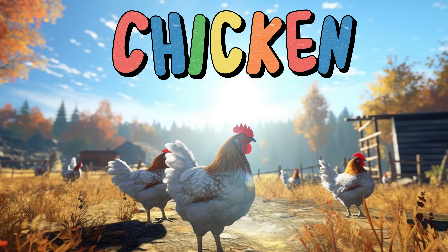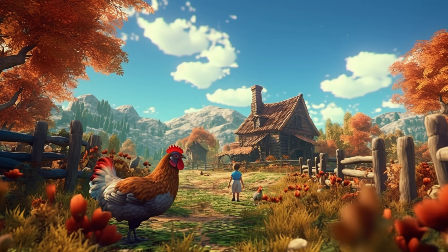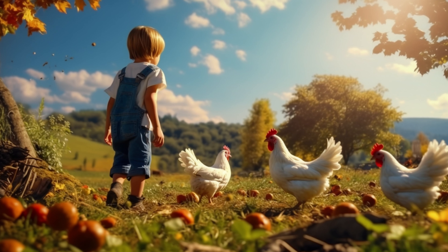Chicken. Chickens are small, feathered animals that live on farms. They come in different colors like white, brown, and black. Chickens like to scratch the ground with their feet, looking for tasty bugs to eat. Chickens make cute clucking sounds and flap their wings when they're excited.